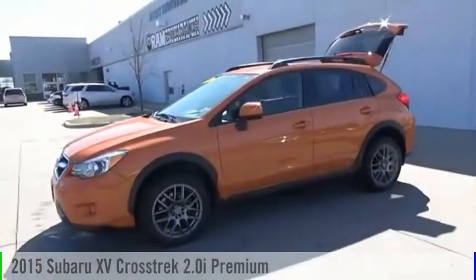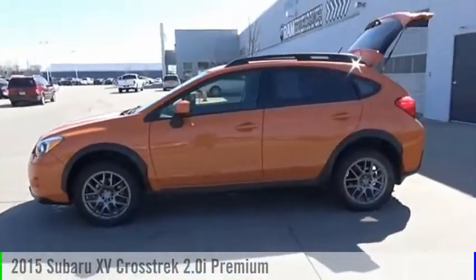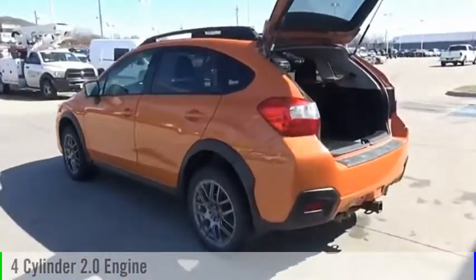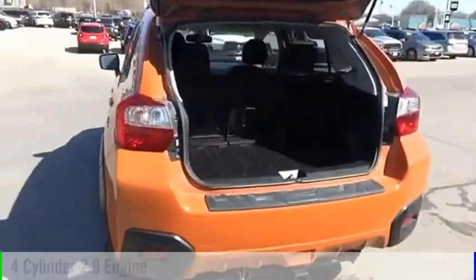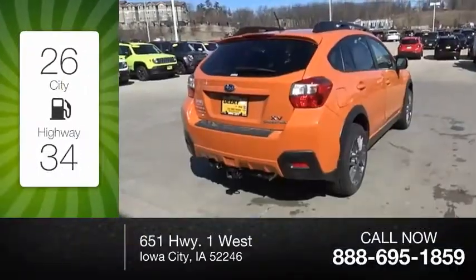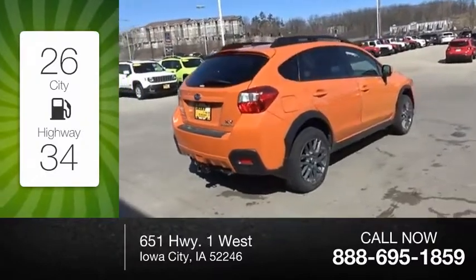2015 XV Crosstrek. This vehicle is powered by an all-wheel drive, four-cylinder, 2.0 liter engine and comes with a continuously variable transmission. Great fuel efficiency saves you money by requiring fewer trips to the gas station.